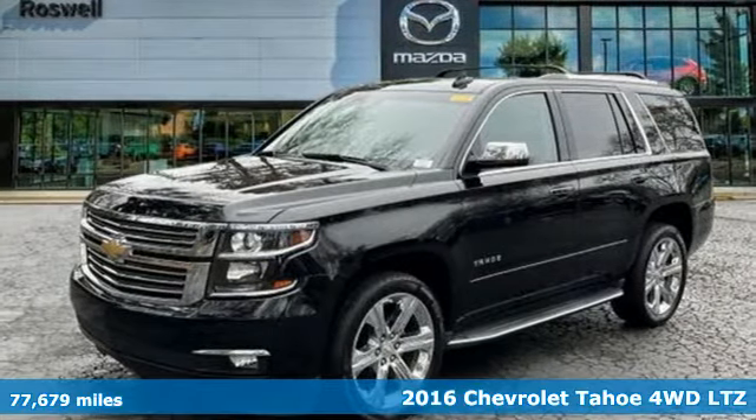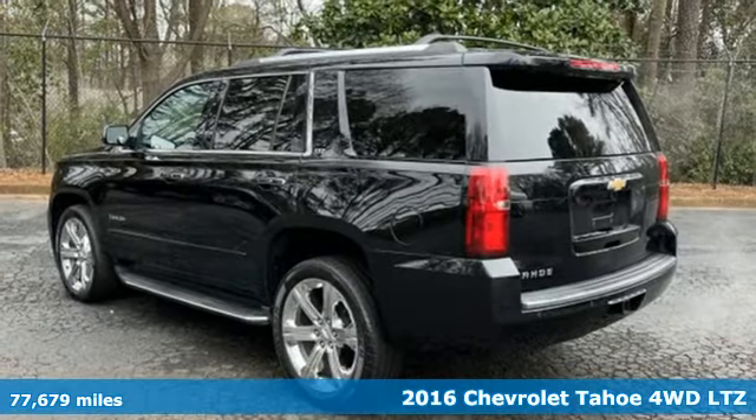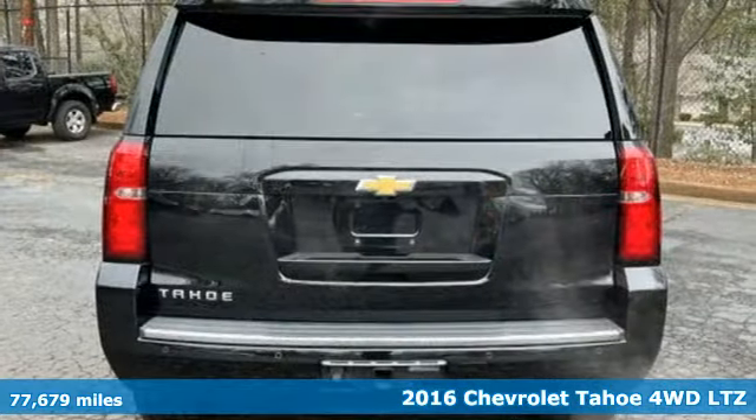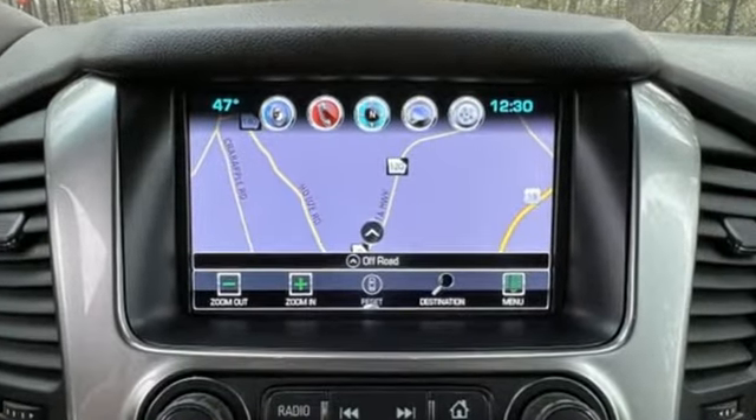It's a 2016 Chevrolet Tahoe. Providing you with a bounty of big-time capability, it's quite simply the do-it-all full-size SUV that accomplishes everything. And with features like these, every drive's a pleasure.